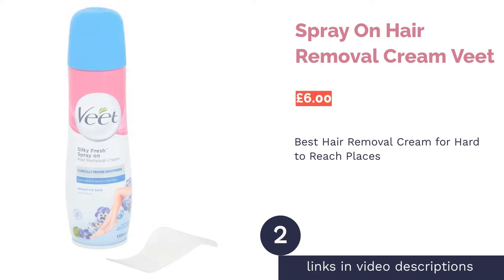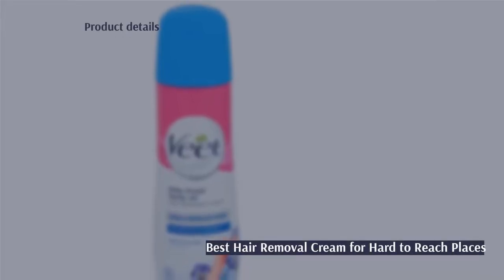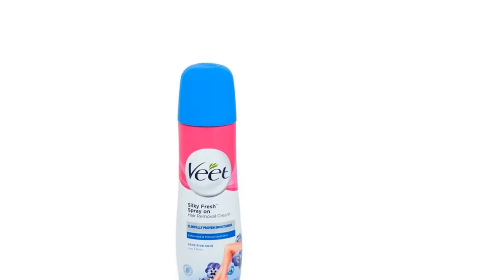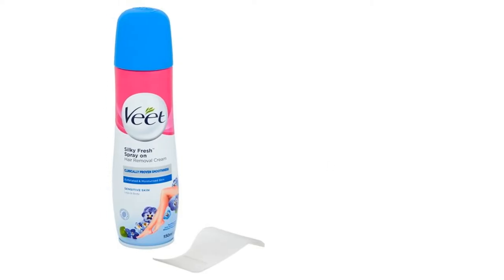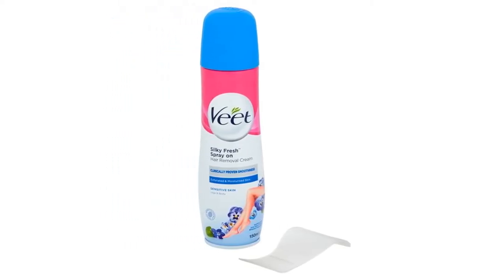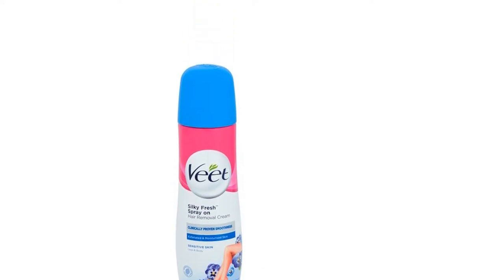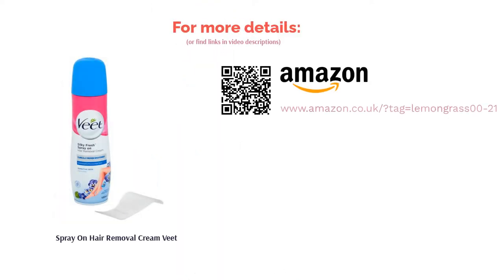The second product on our list is Veet Spray On Hair Removal Cream. Even with a standard hair removal cream, trying to get a good coating on certain hard-to-reach areas can be a nightmare. If you'd rather not ask someone else to do it for you, you might want to try Veet's Hair Removal Spray instead. The pressurized can allows for no-touch application, making it ideal for awkward areas such as the back and shoulders. Just be sure to take care during the application stage and coat the skin as evenly as possible to prevent patchiness.